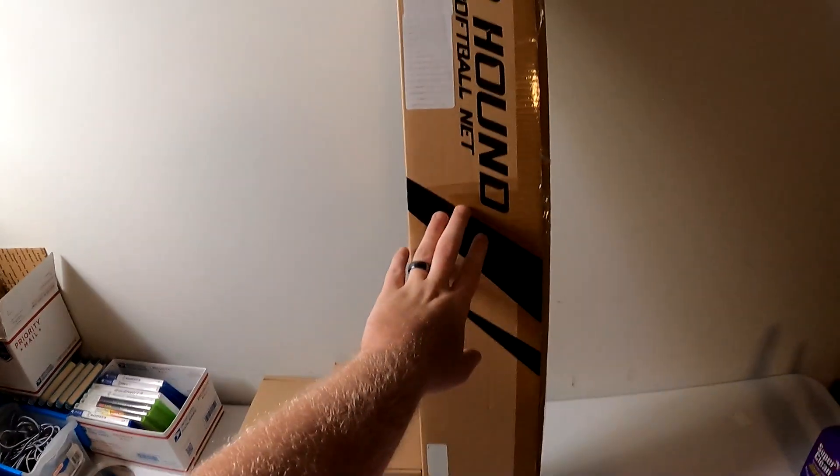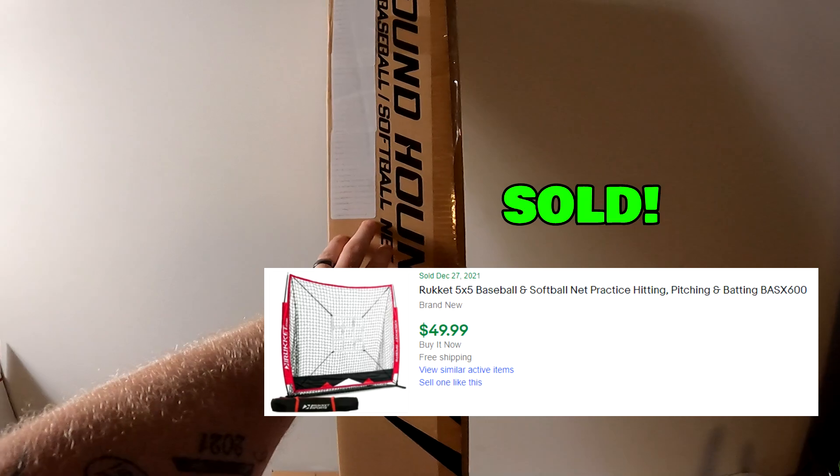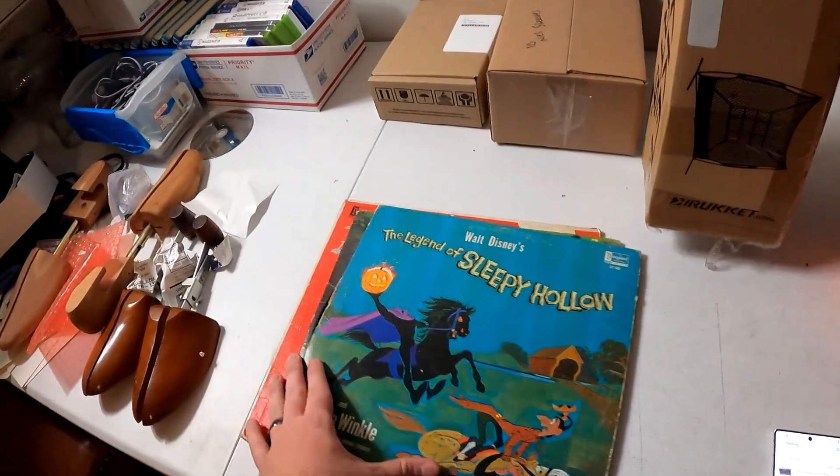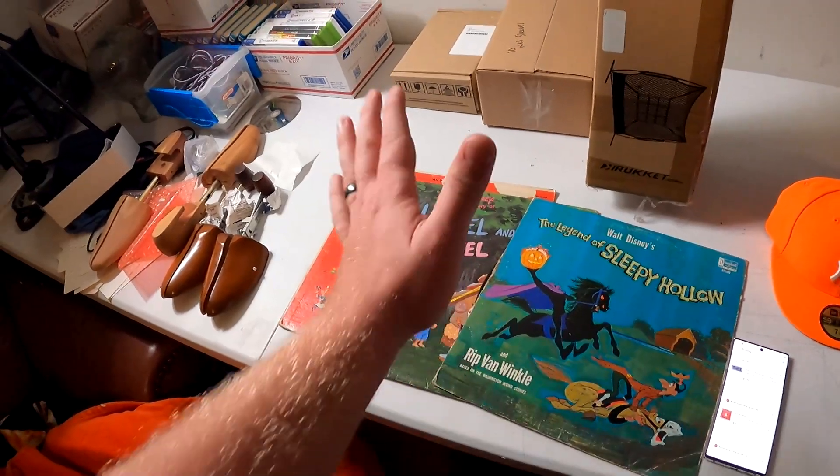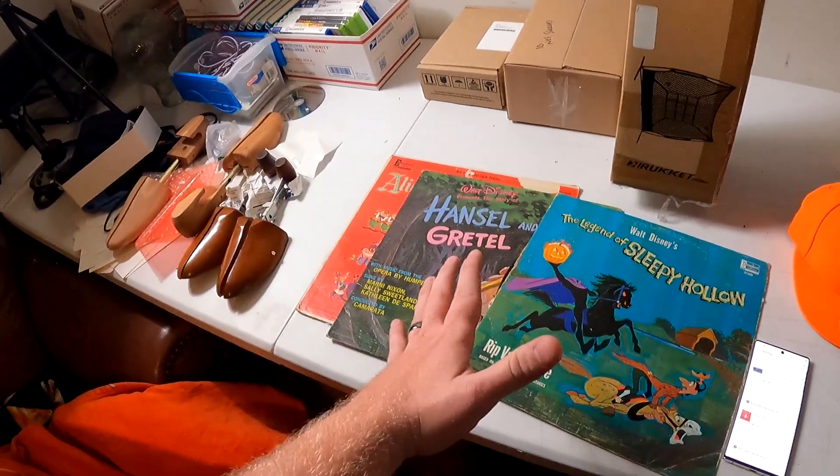We got another one of those baseball nets — we still have a ton of these and they're selling pretty decent. Springtime is coming up next year, so this one sold for $50.